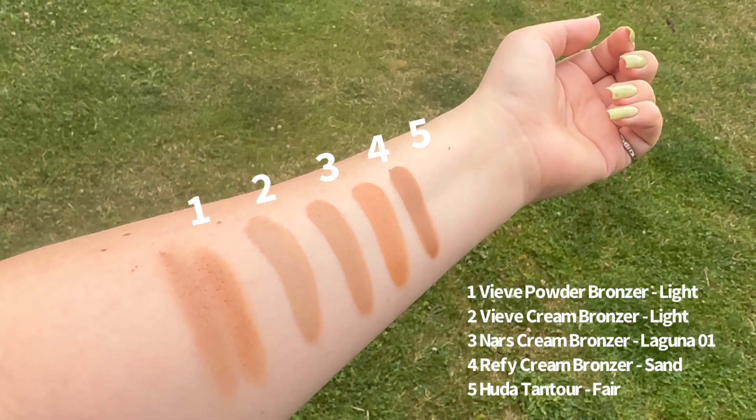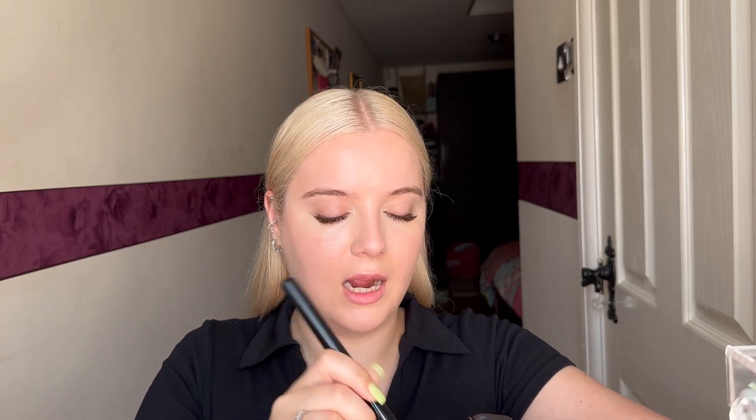I'm just going to tap a brush into my bronzer, press it into the back of my hand, and distribute it evenly on the brush — that's the normal routine I do. I'm going to start tapping it on. What's really great about tapping into the back of your hand is you're limiting the amount of product that goes on, so you can build up really naturally.